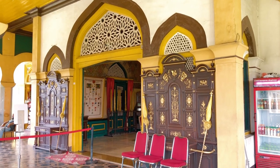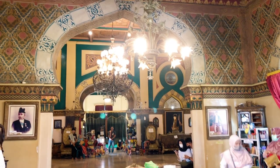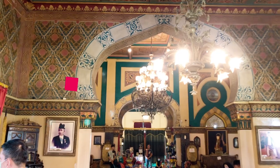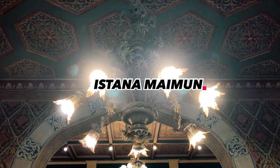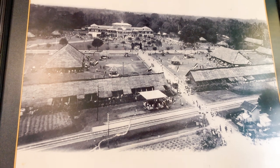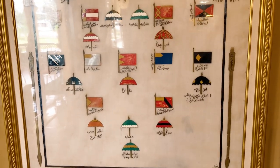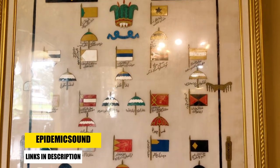Assalamualaikum, aloha guys. Kita mau mengunjungi salah satu istana peninggalan kerajaan yang bisa dikunjungi hingga saat ini. Namanya adalah Istana Maimun. Istana Maimun yang bercorak Melayu ini berdiri megah di Jalan Brigjen Katamso, nomor 66 Kecamatan Medan Maimun, Kota Medan Sumatera Utara. Istana Maimun merupakan istana peninggalan kerajaan Delhi.